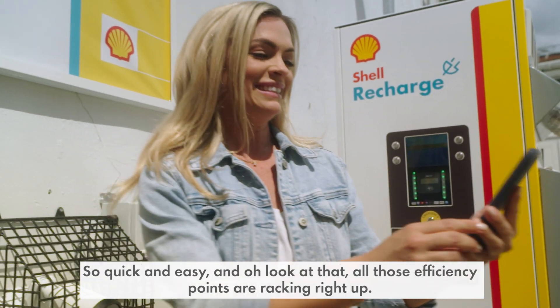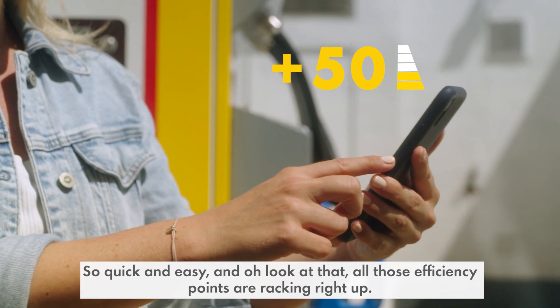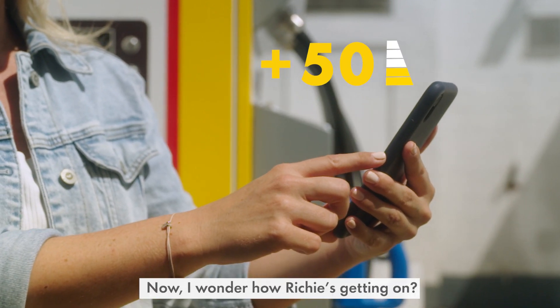So quick and easy — look at that. All those efficiency points are racking right up. Now I wonder how Richie's getting on.